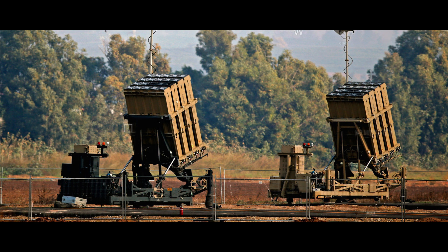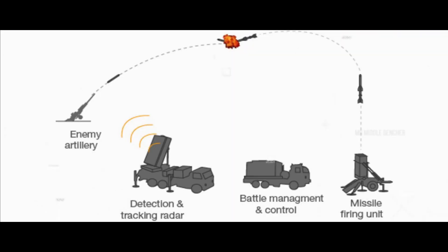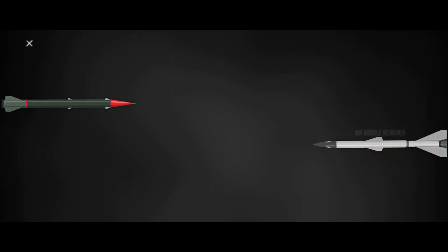The Iron Dome System intercepts incoming rockets. The Battle Management and Weapon Control System identifies the threat and sends information to the Missile Firing Unit, which then launches interceptor missiles. The interceptor missile is called the Tamir. It has a range of 70 km and is equipped with electro-optical sensors and proximity fuses. The Tamir missile will automatically blast the incoming rocket.